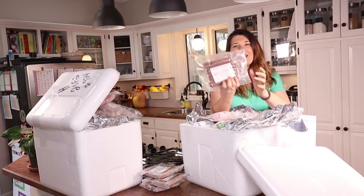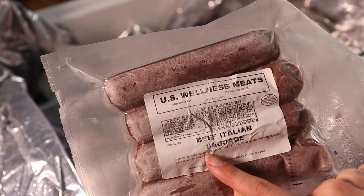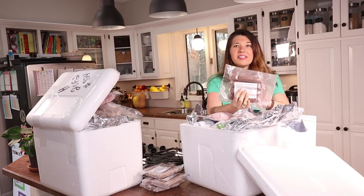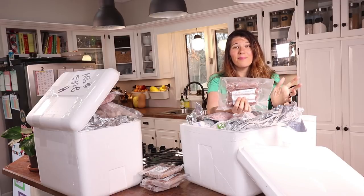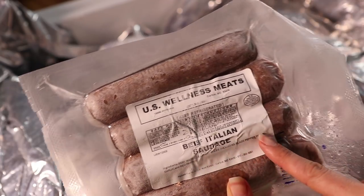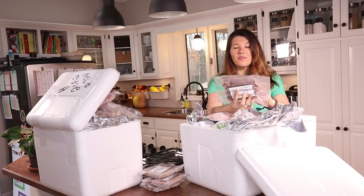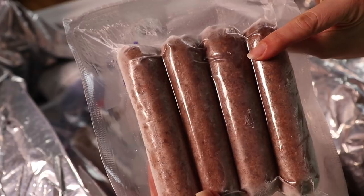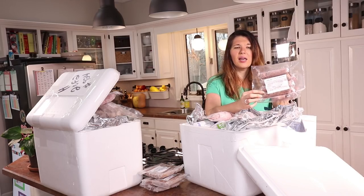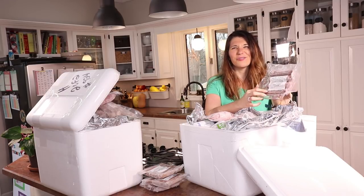Another thing I got for grilling season is beef Italian sausages — great to throw on the grill with some fresh veggies. The ingredients are just beef, water, salt, and spices. I confirmed with them that there are no additives and no gluten. It's really hard to find these kind of clean, gluten-free, no-sugar-added meats and sausages in our area, so this is a really nice resource.